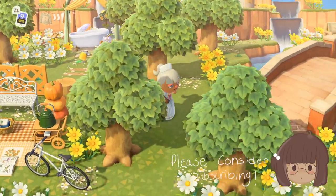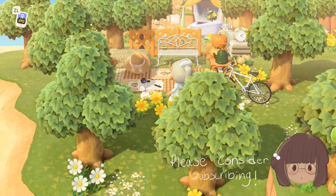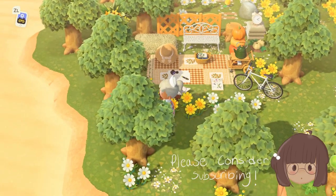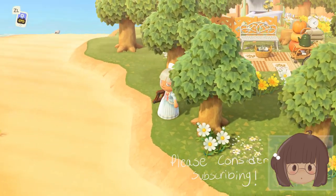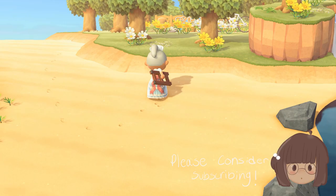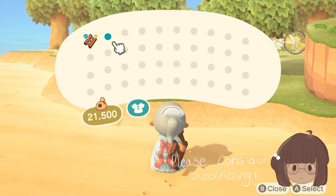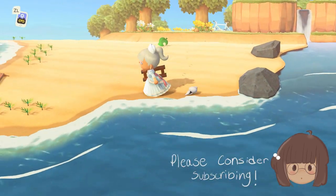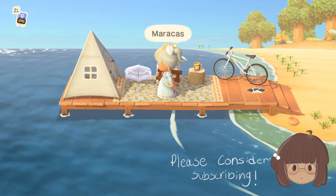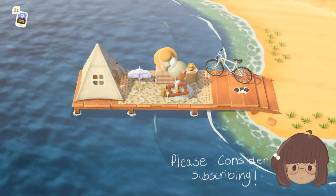Here is a little hangout spot — there's a deer and a duck. What's this? A lighthouse! Thank you for that gift. And here we've got the pier, a campsite, and a beautiful blanket.